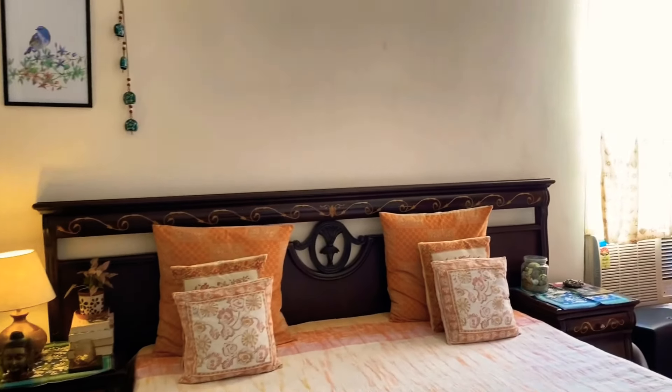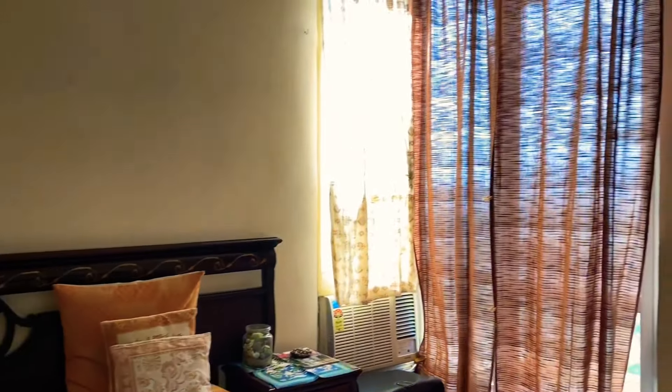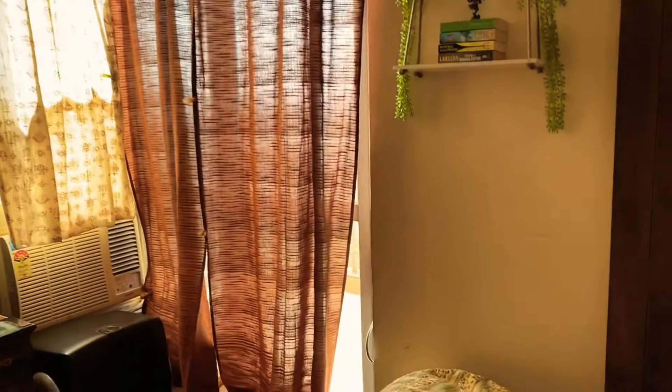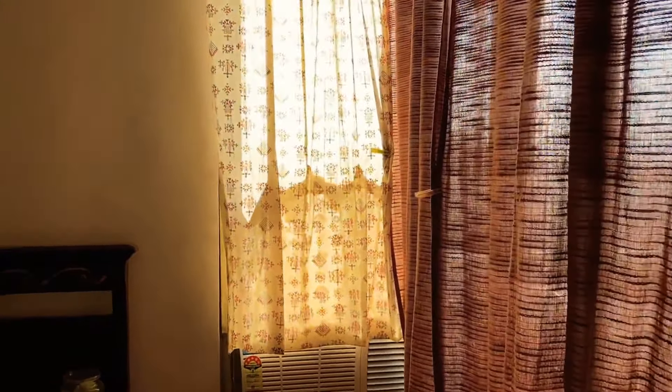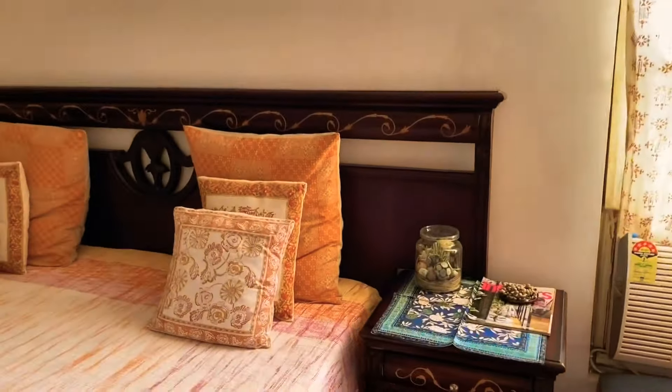Hi guys, I'm Rashmi Chandra. Hope you guys are doing well. Today I'm going to show you how to style a corner of your bedroom. I have used a couple of things for this setting.